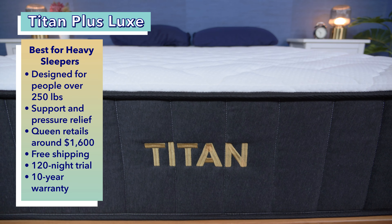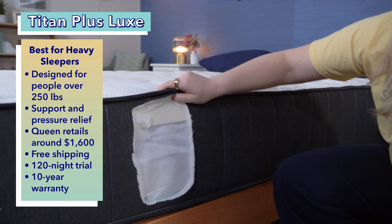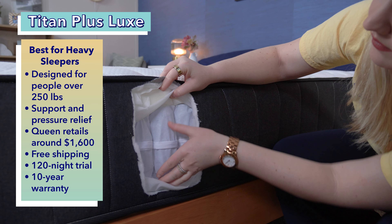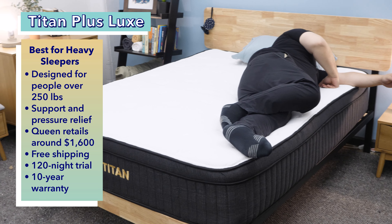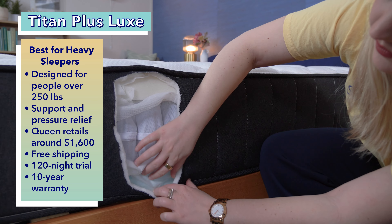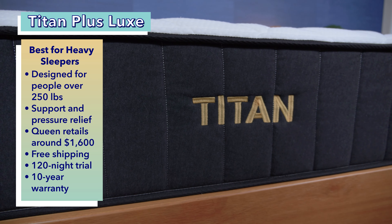Next, we chose the Titan Plus Luxe specifically for heavy side sleepers — we classify heavy sleepers as anyone who weighs 250 pounds or more. This mattress was made with these bodies in mind, so heavy sleepers should feel the most supported. The Titan Plus Luxe is a luxury upgrade to the standard Titan Plus and is a tad softer, making it perfect for heavy side sleepers. It offers a good combination of support and pressure relief while still being an incredibly sturdy bed. The extra tall coils help keep the body lifted, while the quilted cover and multiple layers of foam provide cushioning. At full price, this bed costs $1,600 for a queen size and comes with free shipping, a 120-night trial period, and a 10-year warranty.